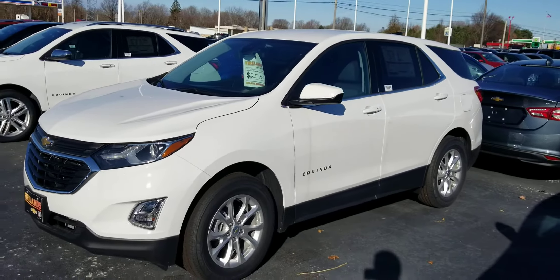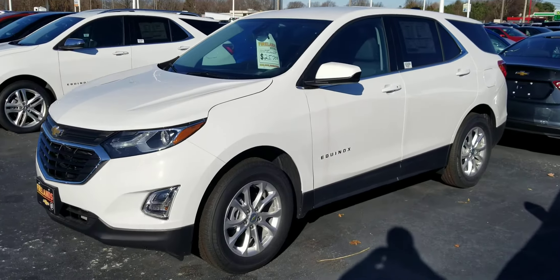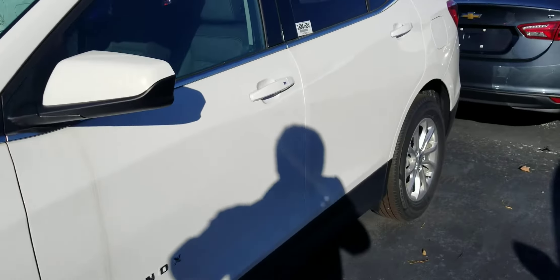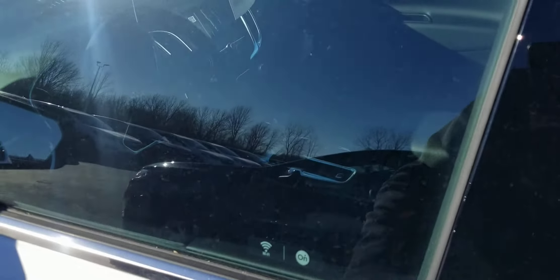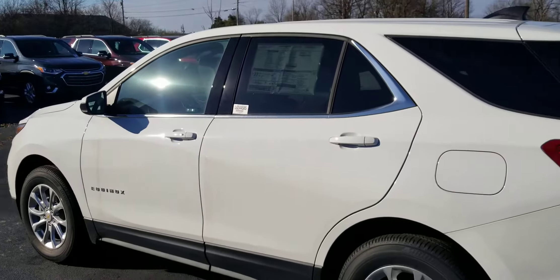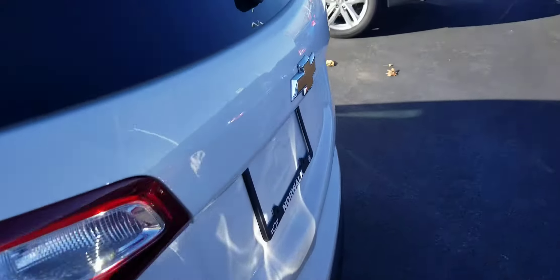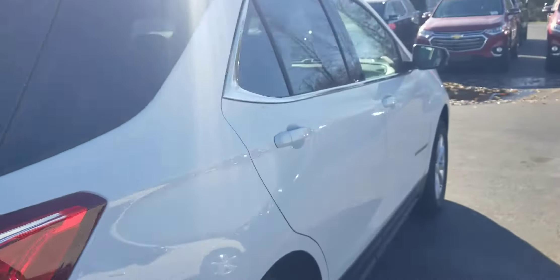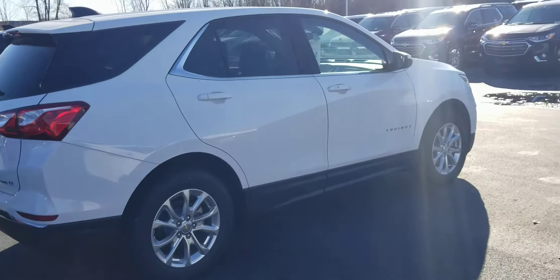It is significantly larger than the Trax. This one is also all-wheel drive versus front-wheel drive, fog lights are standard, same with the push-button start. It is locked, unfortunately, but it is an all-wheel drive LT Equinox. It's a lot heavier than the Trax was — bigger.